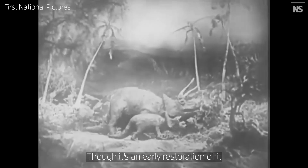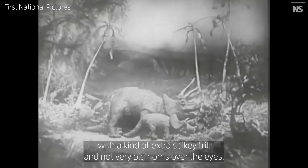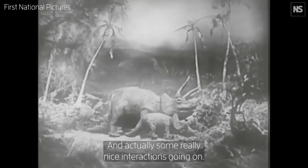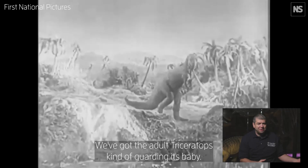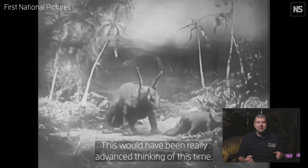It's an early restoration with a kind of extra spiky frill, not very big horns over the eyes, and actually some really nice interactions going on. We've got the adult Triceratops guarding its baby — this would have been really advanced thinking at the time.